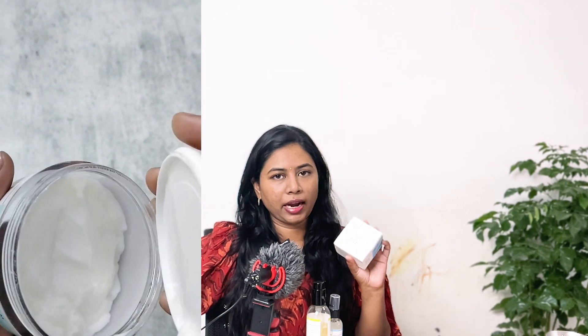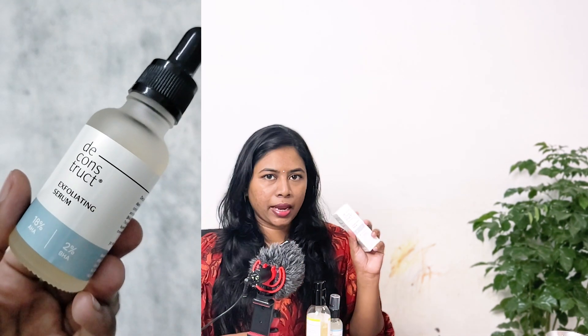With my Deconstruct order, I got some free products due to an offer. The first is the Deconstruct Smoothening Body Cream with 4% AHA and 5% cocoa butter — moderately hydrating, moisturizing, and exfoliating. I reviewed it last year and liked it. They also gave a free SPF 55+ and PA4+ sunscreen lotion, which I haven't tried yet. I've already reviewed their physical sunscreen.